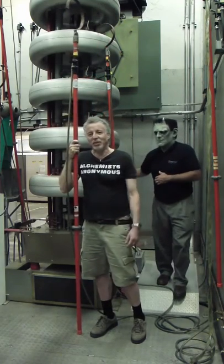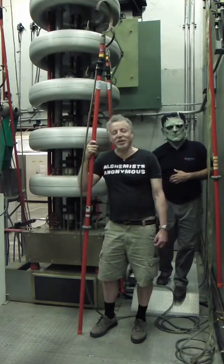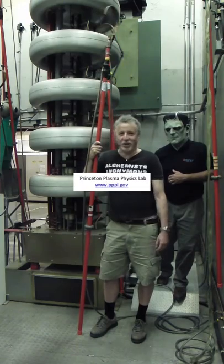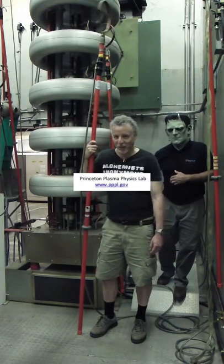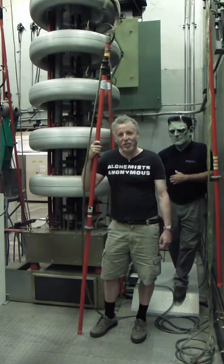Of course, there are other beings on this planet that might have different ideas about the utility of electrical current. If this sort of stuff interests you, come visit the Princeton Plasma Physics Lab. I love visitors. In the meantime, check out my novel, Firebird.